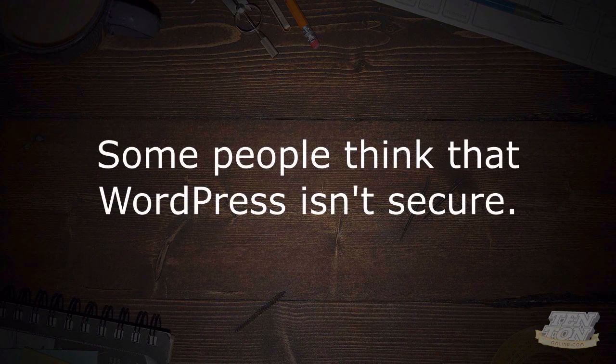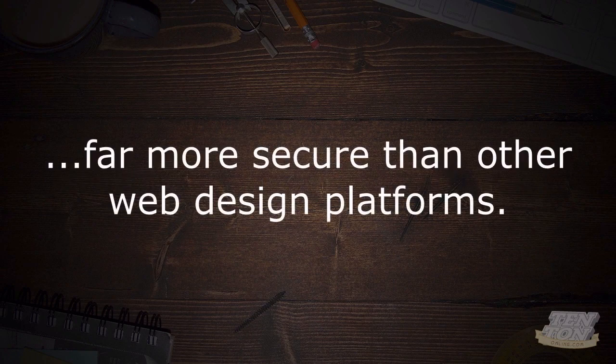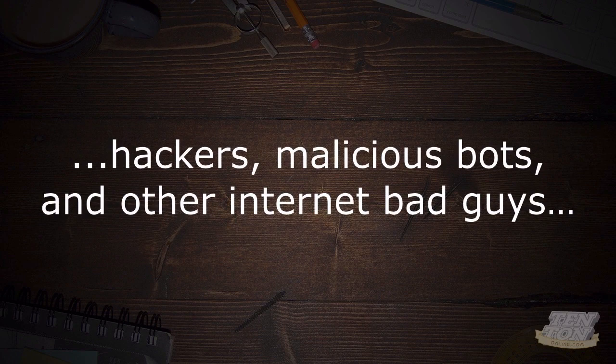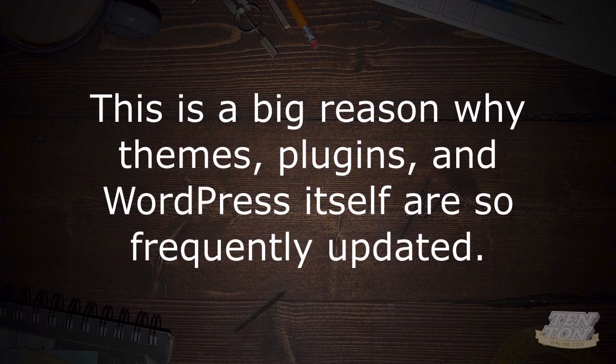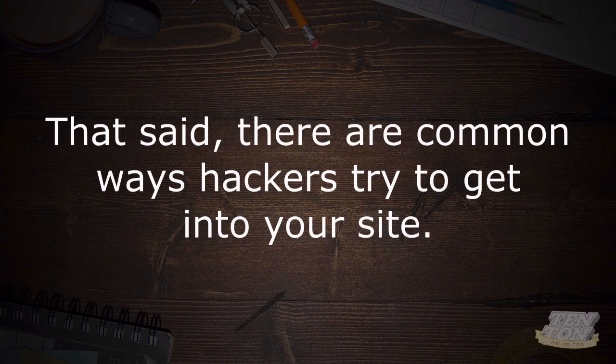Some people think that WordPress isn't secure, but this is actually a myth. WordPress is very secure — far more secure than other web design platforms. But because WordPress is so popular, hackers, malicious bots, and other internet bad guys work hard to try and exploit any possible WordPress vulnerability. This is a big reason why themes, plugins, and WordPress itself are so frequently updated. Developers are always patching holes and fixing potential problems to keep WordPress secure.